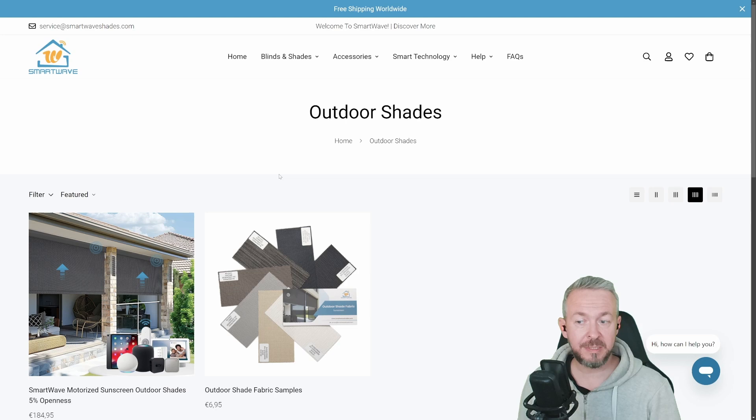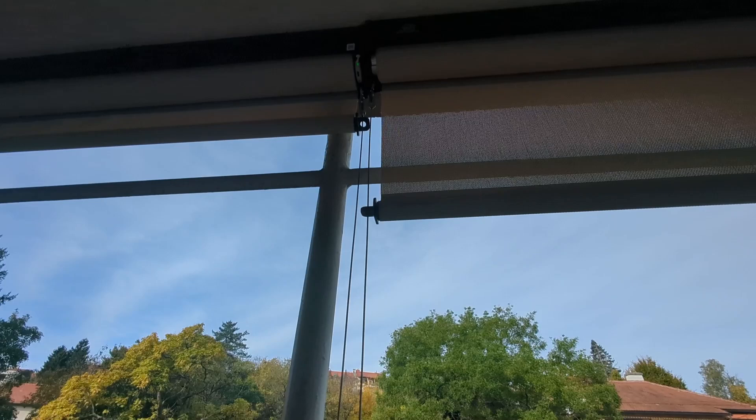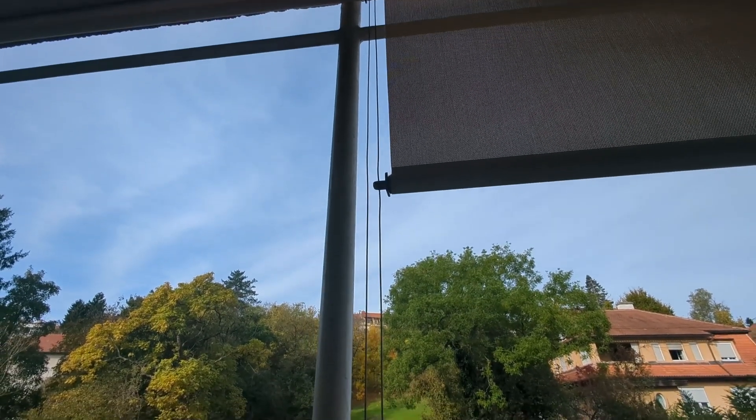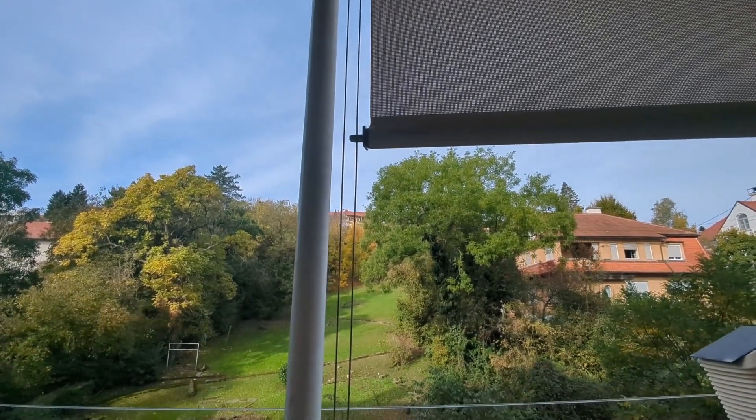The good thing about the outdoor shades is that the type of material they provide for shading doesn't completely block the sun, but it is also semi-transparent. When I say semi-transparent, it means that on the outside nobody can see inside, but from the inside you can still see the garden, the trees, the skies and the clouds.